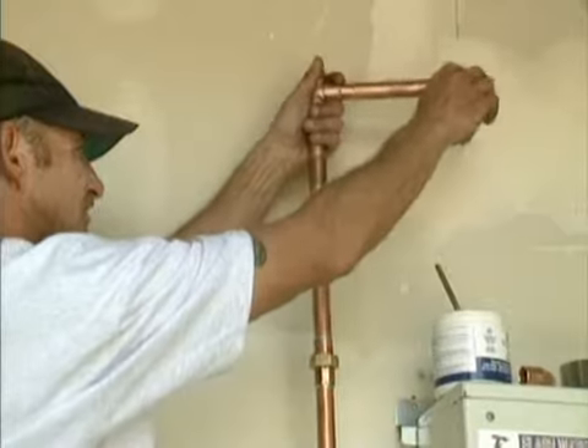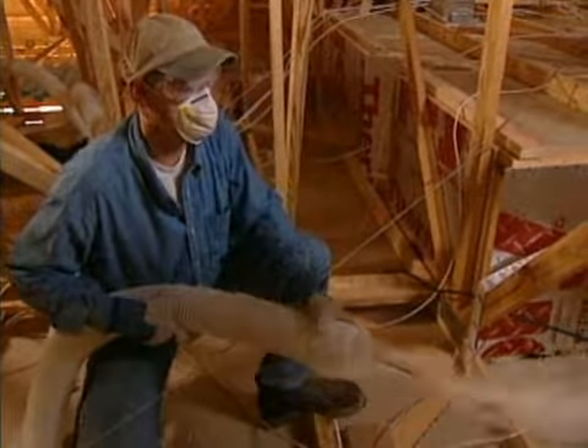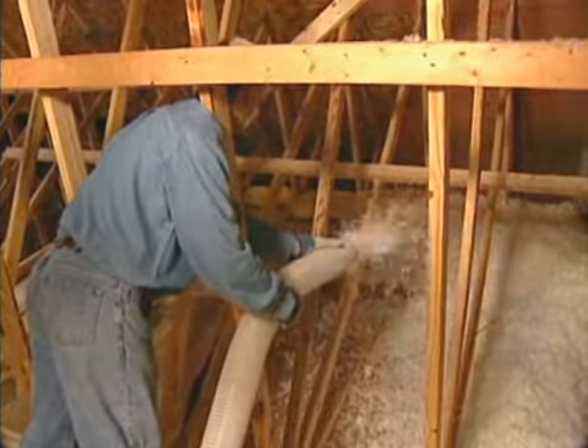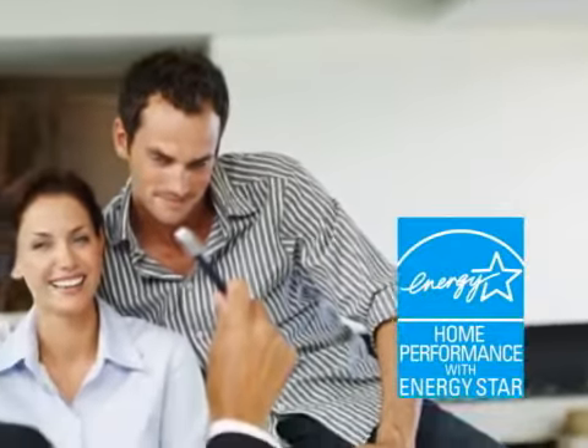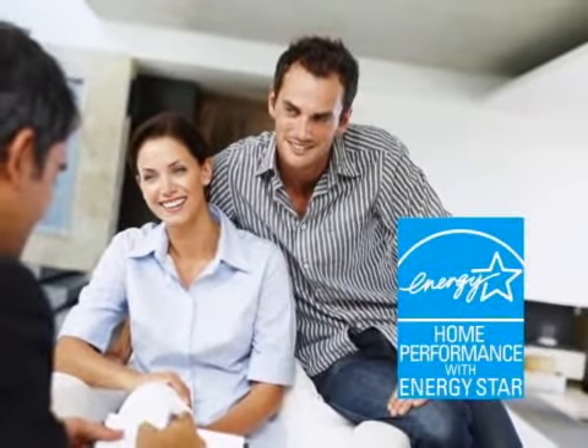Taking this whole-house approach offers great opportunities for remodelers who participate in the Home Performance with ENERGY STAR program. The process starts with an interview with the homeowner to help the contractor understand concerns they have about their home's energy use and comfort.